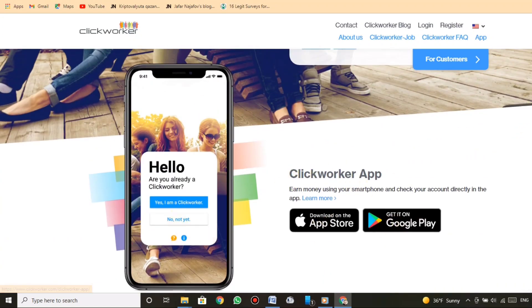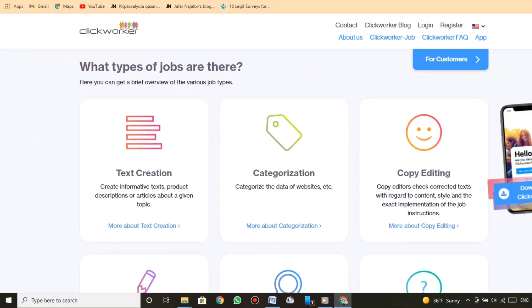Clickworker app: earn money using your smartphone and check your account directly in the app.